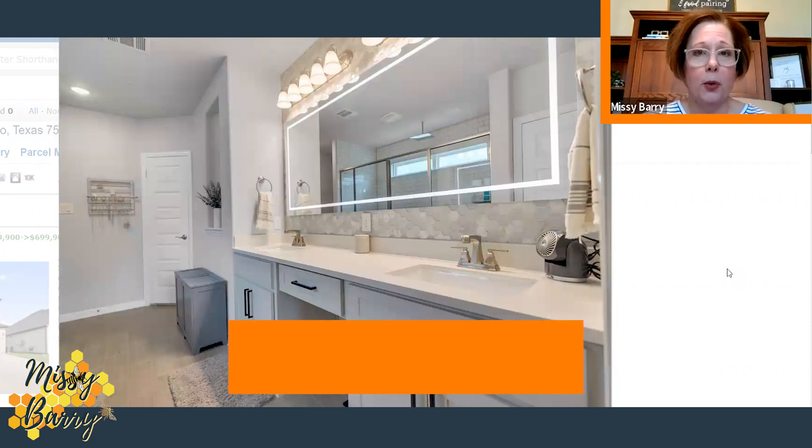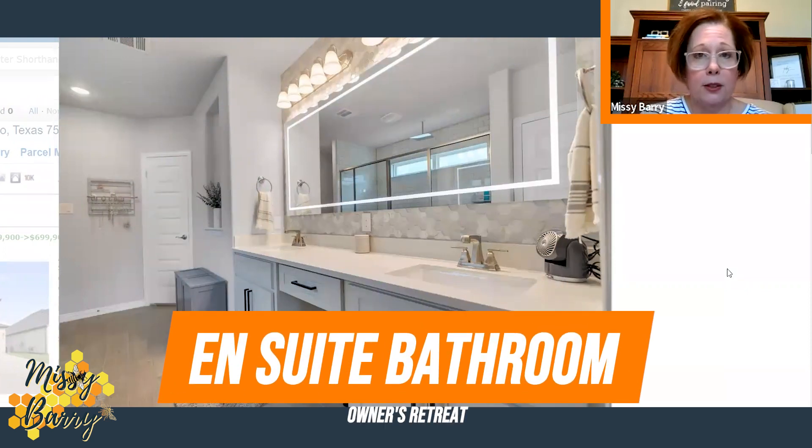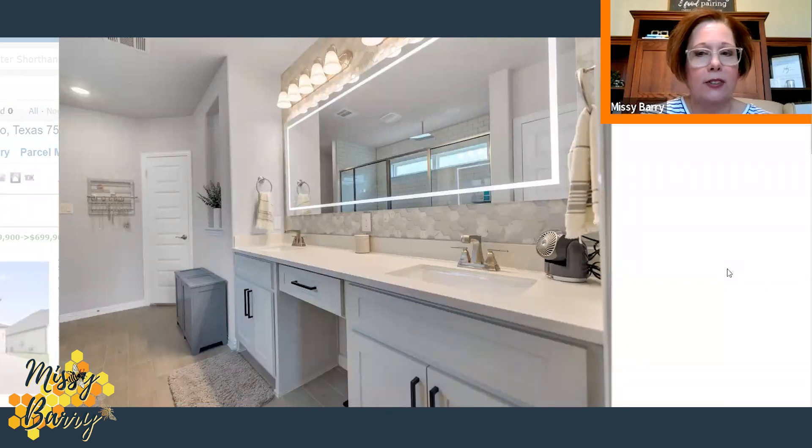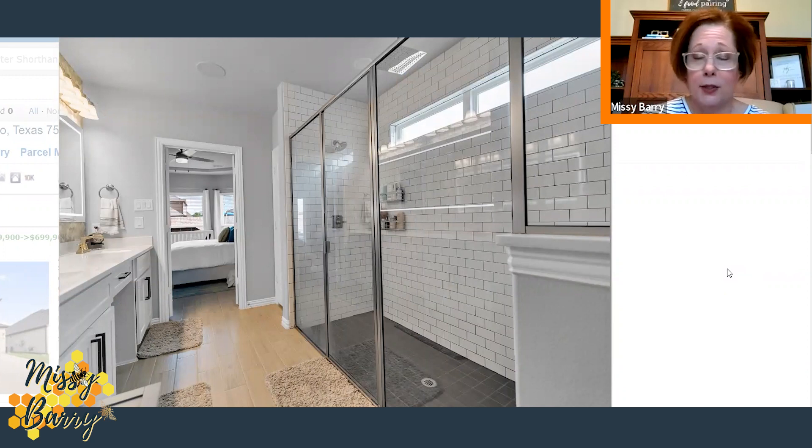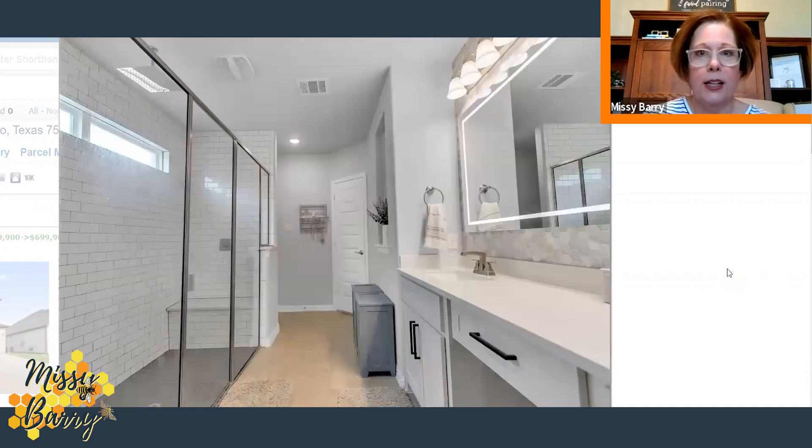This is the ensuite of the primary bedroom downstairs. It has a backlit mirror with lighting within the frame, dual vanities, and a makeup area in the middle — perfect if you'd like to sit down. And look at the shower: it's one of the largest ones I've seen, with a waterfall showerhead and a wall-mounted head. Inside the shower also has a ledge for storing items or sitting.